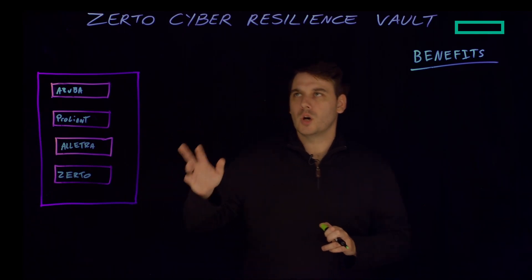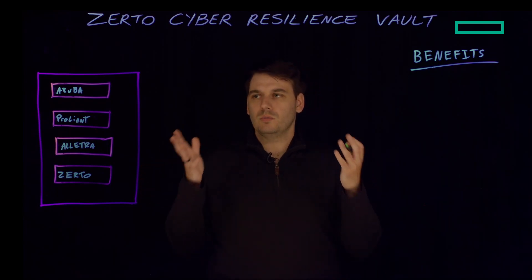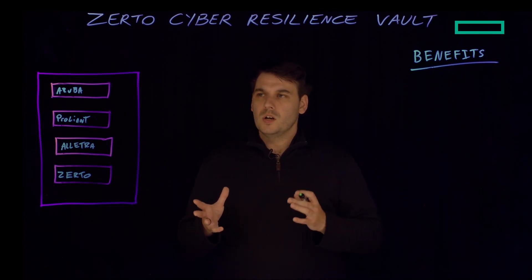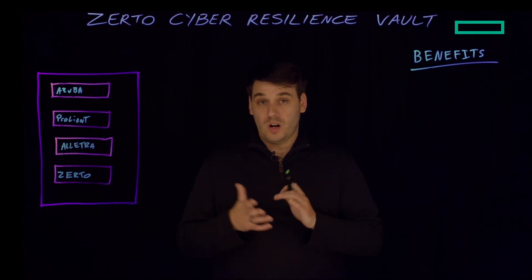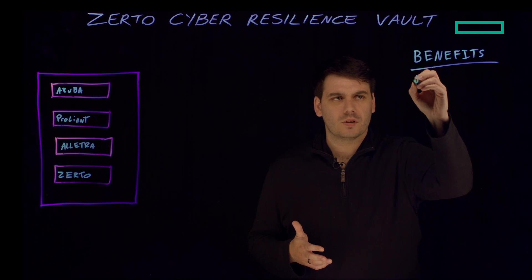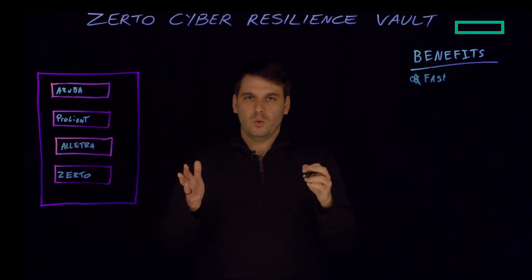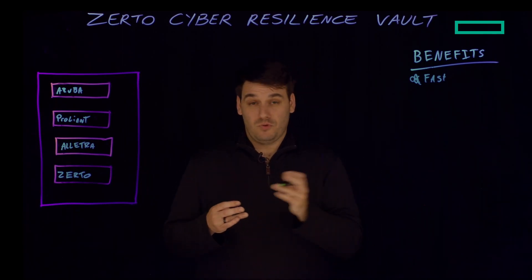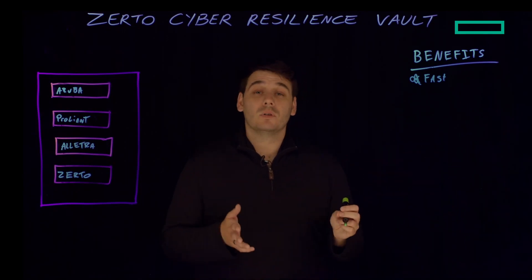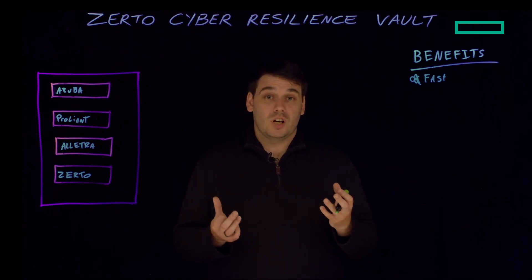Now we know the components that go into our Zerto Cyber Resilience Vault — production-grade compute, network, storage, and the fastest recovery experience out there. We've done this on purpose to make sure that your recovery is as fast as it can possibly be. Our first benefit is the speed of recovery. We're looking at reducing the total ransomware impact from potentially days or even weeks, down to only hours — reducing the time your organisation is down and reducing the chance you will have to pay that ransom.